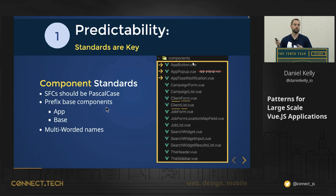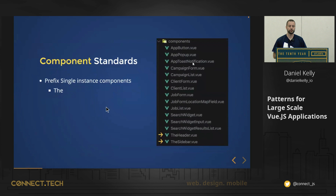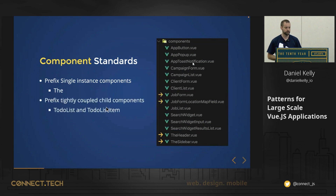The style guide also says to prefix single-instance components with the word 'the'. A single-instance component is something that typically appears only once on a page — the header, the footer, the sidebar — something that's not a reusable thing like an app button. So prefix those with 'the'. Also, prefix tightly coupled child components with the name of the parent component.